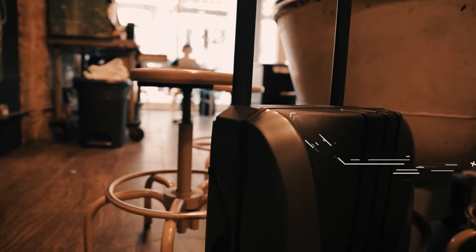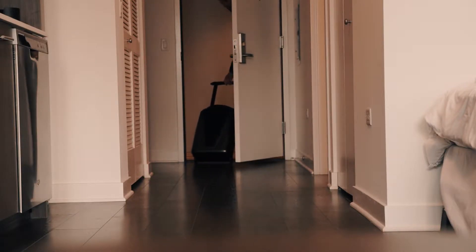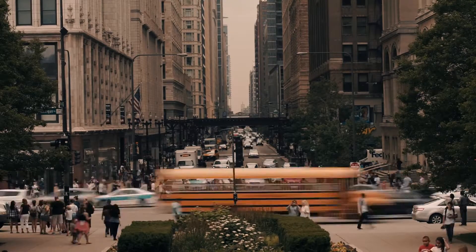Add in a gorgeous LCD display and smart lock and you're looking at the single greatest work-plus-pleasure bag ever created.